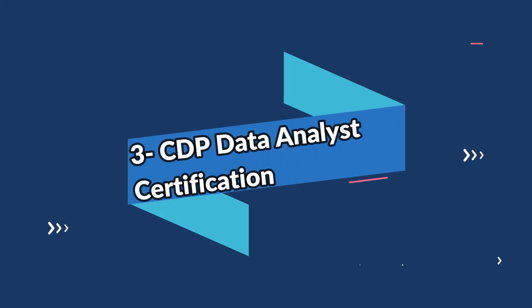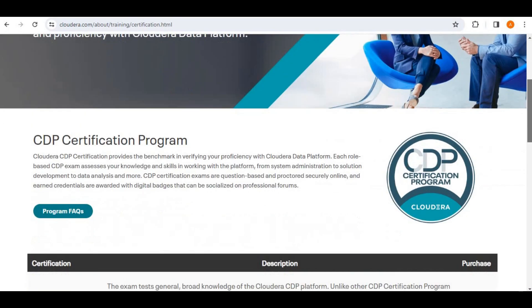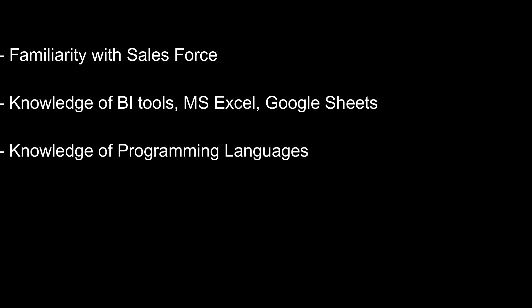The third one on the list is the CDP Data Analyst Certification. This certification provides the required skillset and knowledge necessary for a data analyst to be successful in their role. The candidate must have familiarity with Salesforce BI tools, Google Sheets, Microsoft Excel, and programming languages like Python or R. The cost of the certification is about $300.